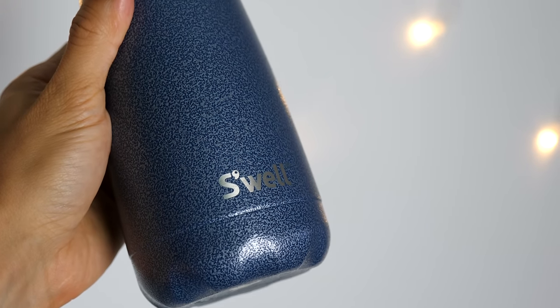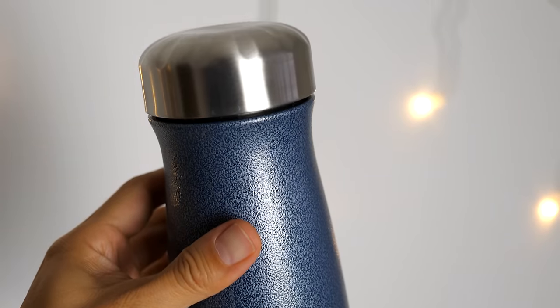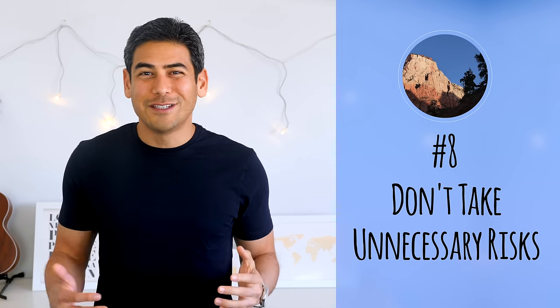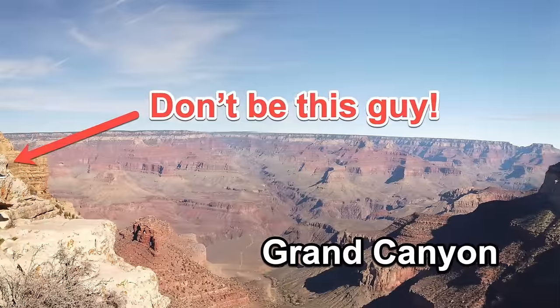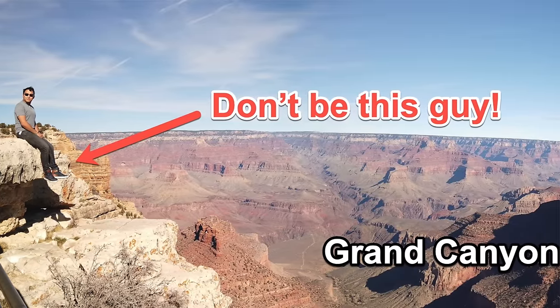I also highly recommend packing insulated water bottles — you'll appreciate having cold water, especially when hiking up steep inclines. Number eight: don't take unnecessary risks. You'll see a lot of people taking selfies along the edges of cliffs. While I'm not opposed to taking pictures, I don't recommend dangling your feet along the edge or letting yourself get distracted. The wind at higher elevations is unpredictable, and it's easy to get distracted or startled when on the trail.